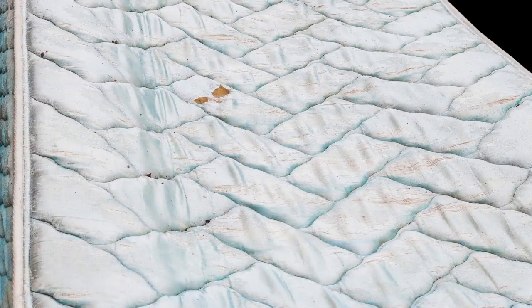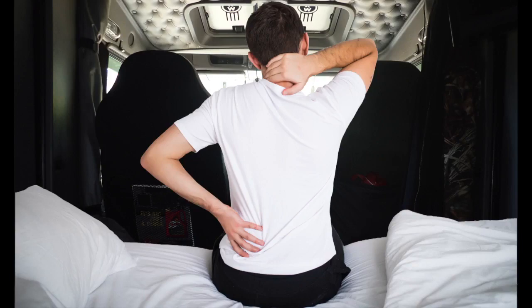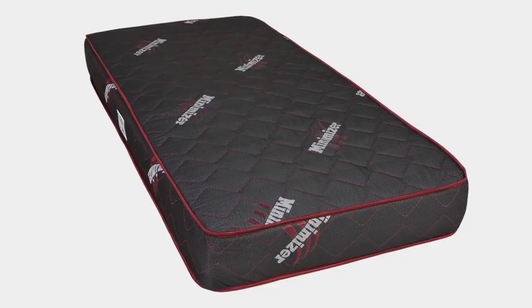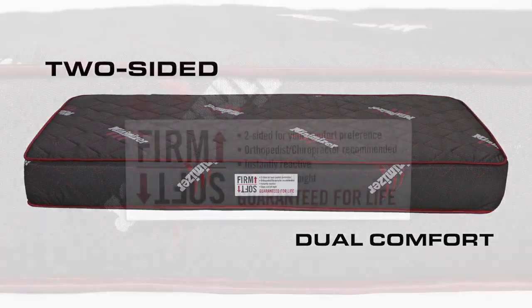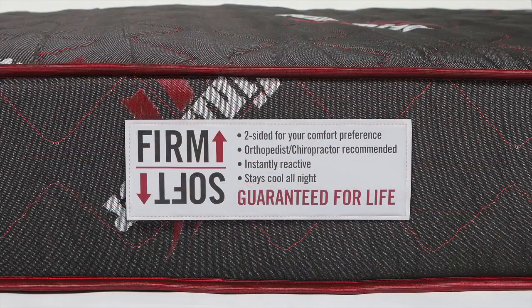Some mattresses are so cheap and thin, they bottom out on drivers, making it impossible to get a good night's sleep. But with the Minimizer mattress, you will never bottom out, guaranteed. The Minimizer mattress also offers dual comfort, in the form of a soft side for side sleepers and a firm side for stomach and back sleepers.